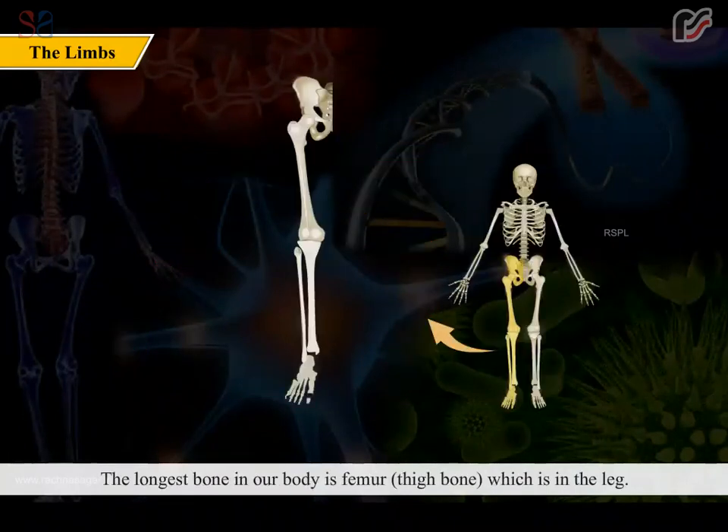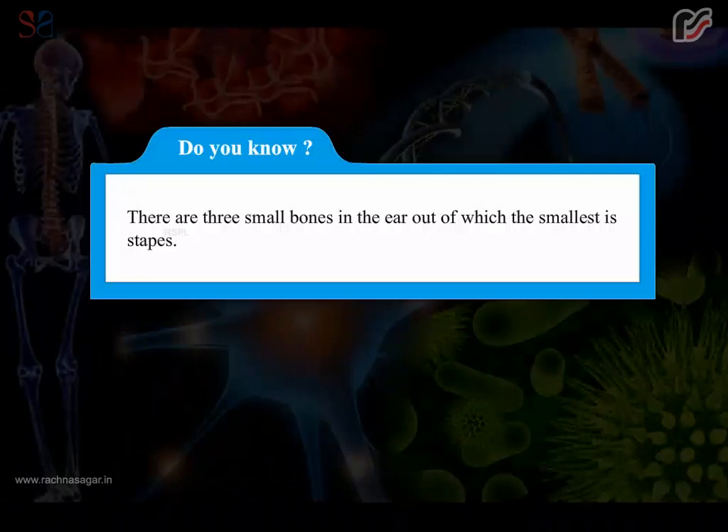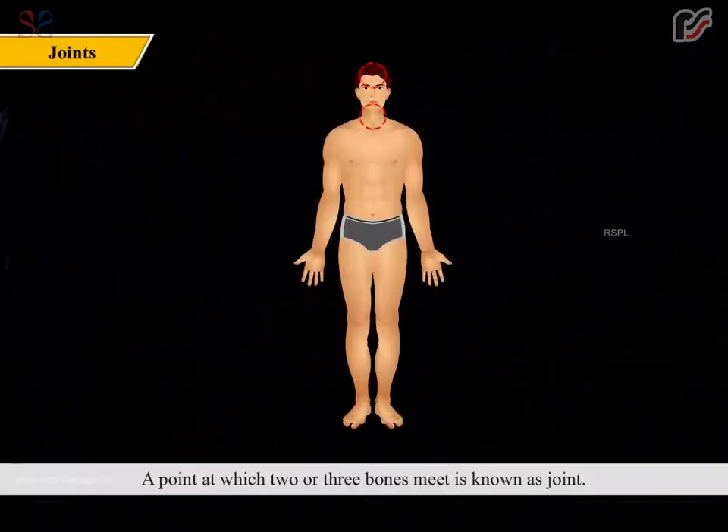The longest bone in our body is the femur, or thigh bone, which is in the leg. Did you know there are three small bones in the ear, out of which the smallest is the stapes?